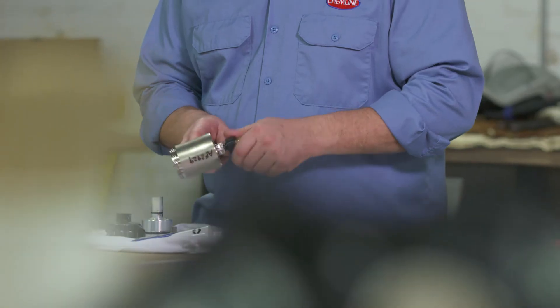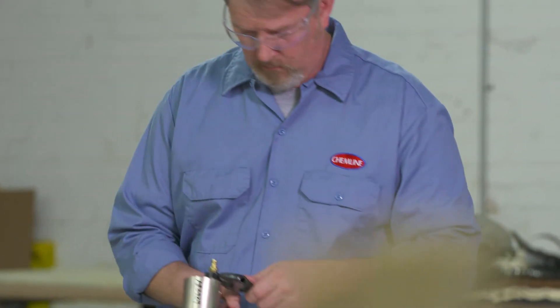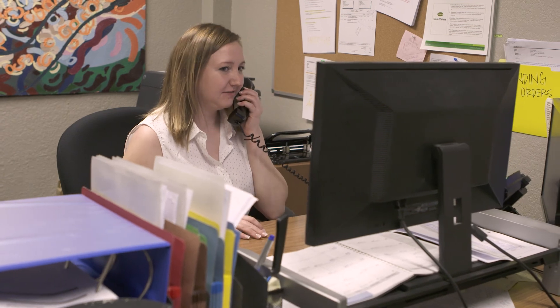For us, customer service is from the time you order to the time it hits your part. When you spray it on a pipe and you're satisfied, that's when our job is done. Training, maintaining, troubleshooting — whatever is required. It's important because when you're right in the middle of a job, getting ready to start a job, you're under the gun, and something happens — we're pretty much 24/7, you can get ahold of somebody. We make sure that you've got all the tools to be successful.